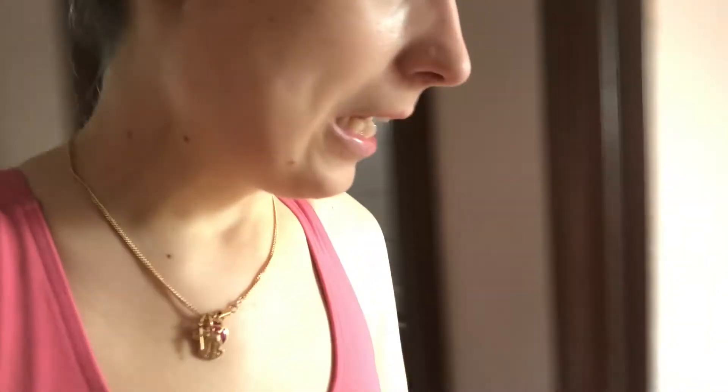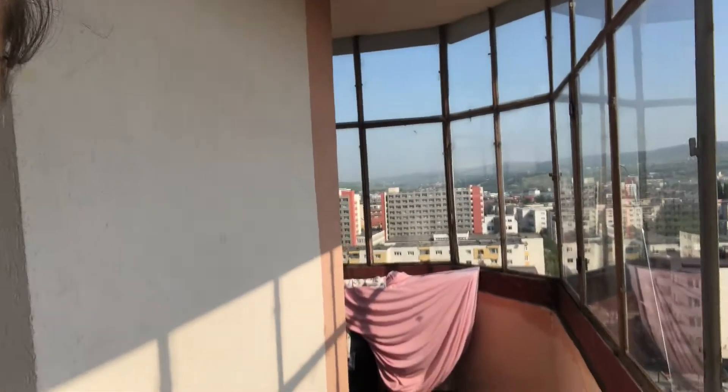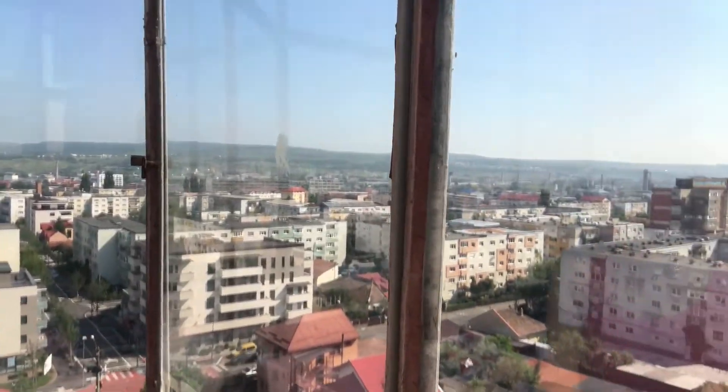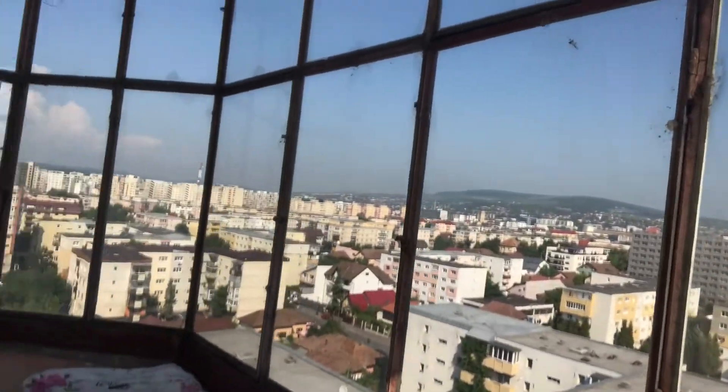Right now I have the bedroom here — I'm just gonna show you very quickly because there's a lot of stuff. You saw the first balcony with a lot of boxes, and here's the second balcony. It has a super nice view — it's really, really beautiful. It's been super hot this week, really really hot.